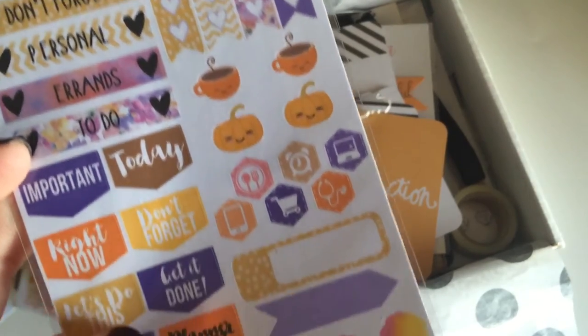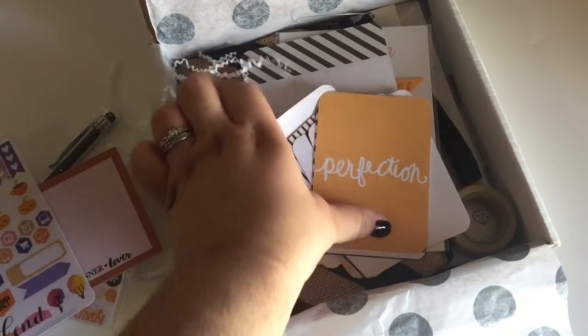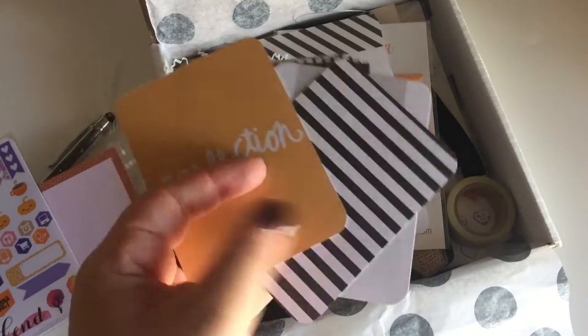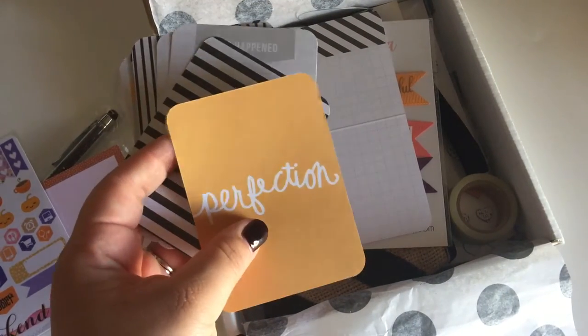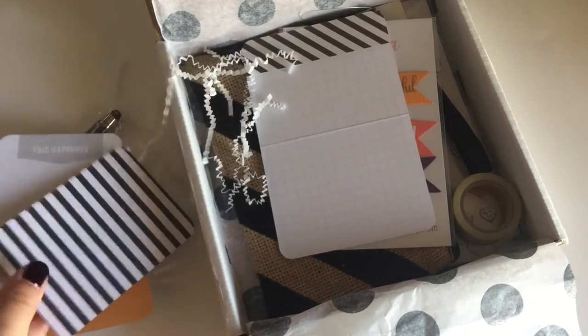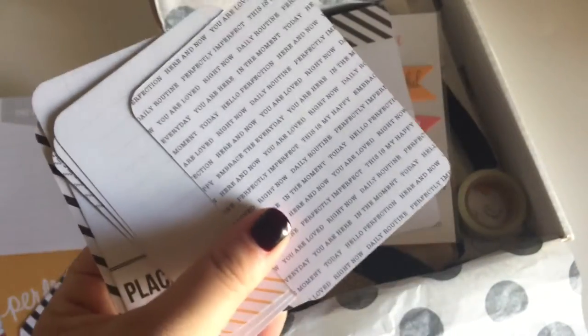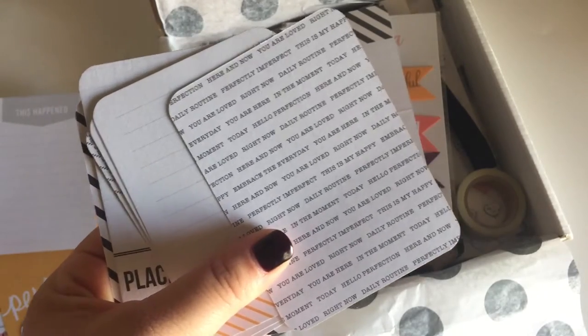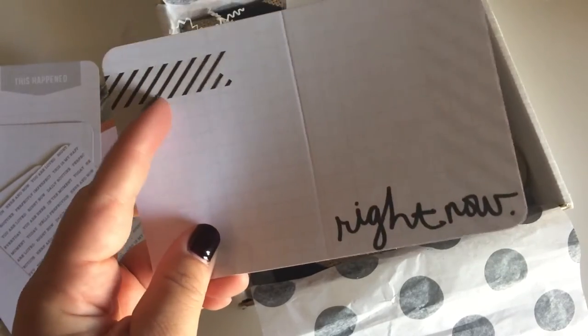So you get nine of these Project Life cards. You get this one, you get this other one — and I love stripes, stripes are awesome. So nine Project Life cards total, and then you get one full sheet that says 'Right Now.' This is so cute.